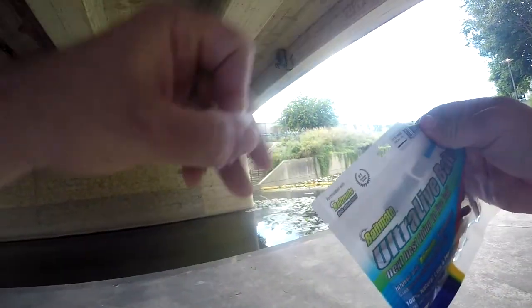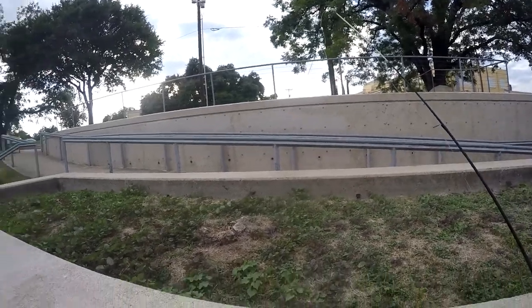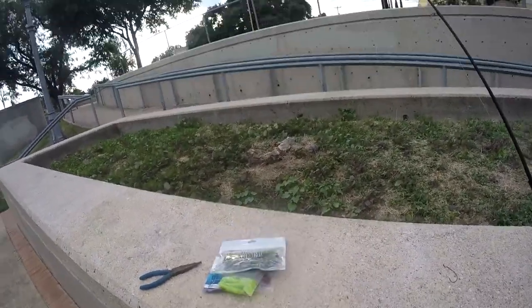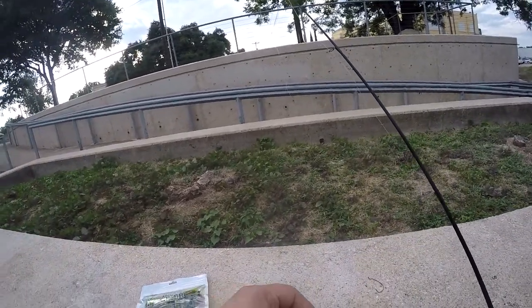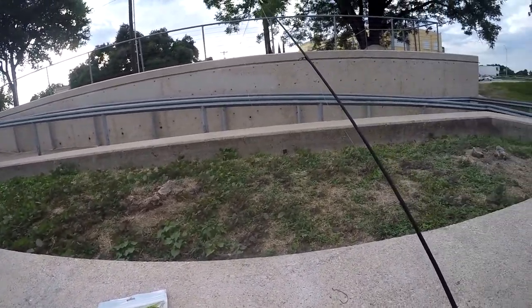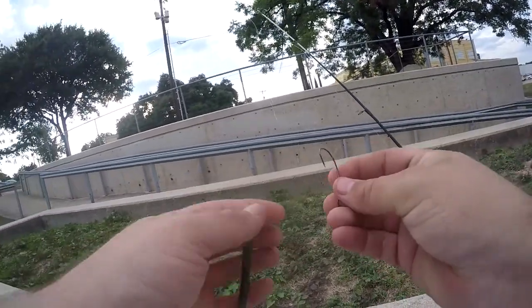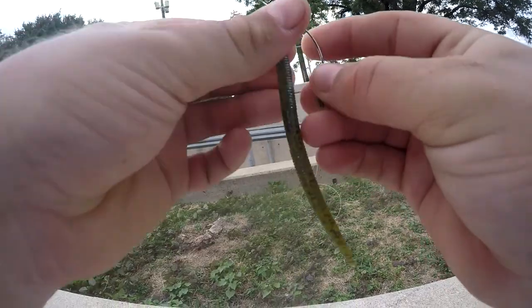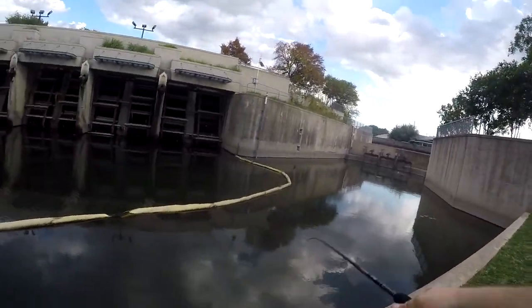I've gone through all three baits so far and nothing has gotten any attention. Let me go back to an old staple — skinny Senkos. If there's anything here I'll catch it on a skinny Senko. Let's try these lily pads and stuff over here.